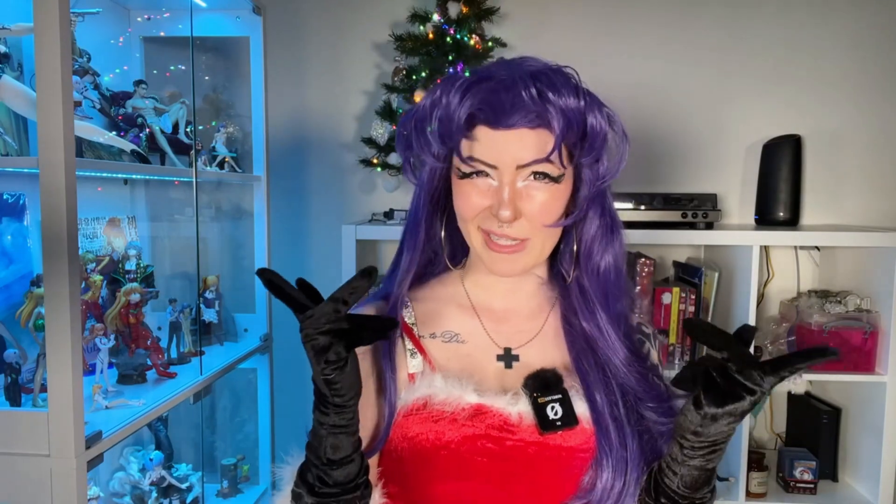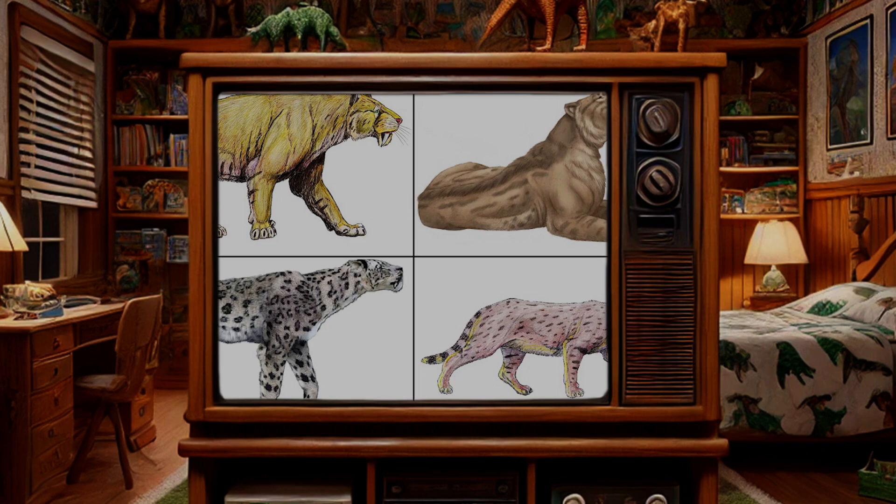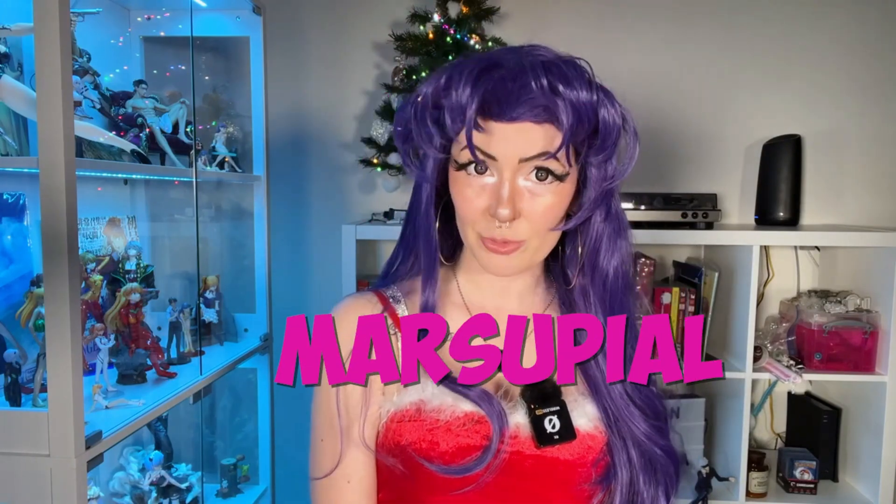On a side note, 'saber-toothed tiger' might not really be a correct scientific term, depending on who is being classified as one. If you're using it to talk about the Machairodontinae, it's a valid term and a valid subfamily because this group shares a common ancestor. But sometimes Thylacosmilus is thrown in the mix, and they do not share a common ancestor with other saber-tooths because they are a marsupial and not a feline — and therefore it would make 'saber-tooth' an invalid biological group.